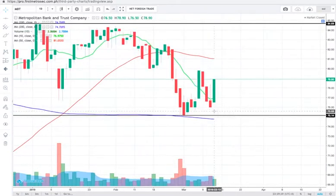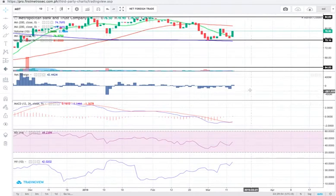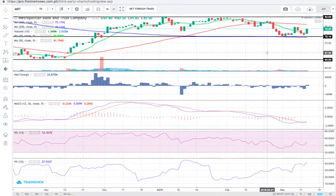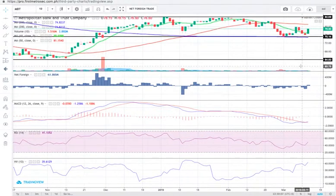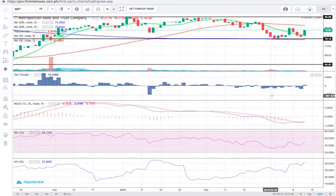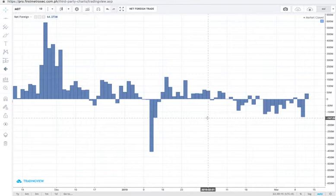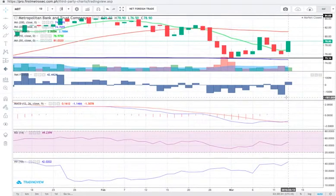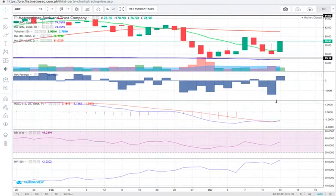Regarding today's volume: it's a relatively significant volume, although below expectations because it did not manage to print a volume above the 10-day volume average — it's above 50% of it, but not above it entirely. For an ascent in price to continue, we'd want to see a volume bar above the 10-day volume average. The year-to-date net foreign trade on MBT is net foreign selling. One bullish point: MACD is maintaining its position above the signal line.